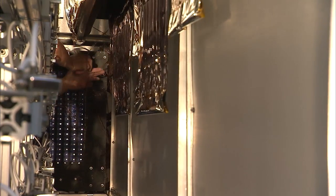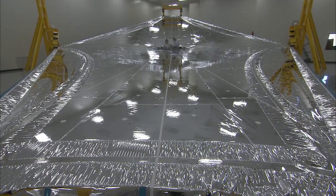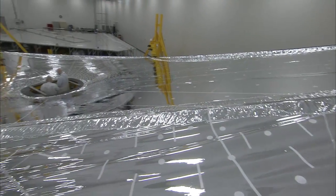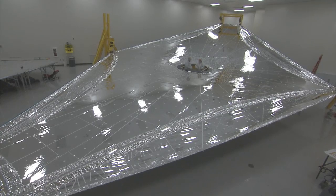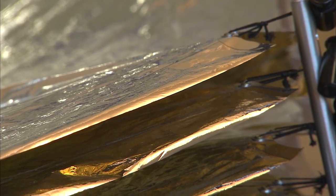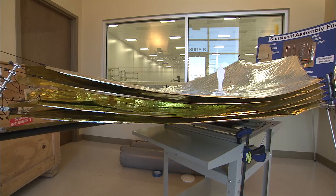Marshall performed the tests for Mantec International Corporation. The company recently completed manufacturing of full-scale sunshield test articles that weigh a mere 18 pounds, yet are almost 45 feet wide by 70 feet long. The entire sunshield consists of five tennis court-sized, kite-shaped layers that will be folded and deployed once the Webb telescope reaches its destination.